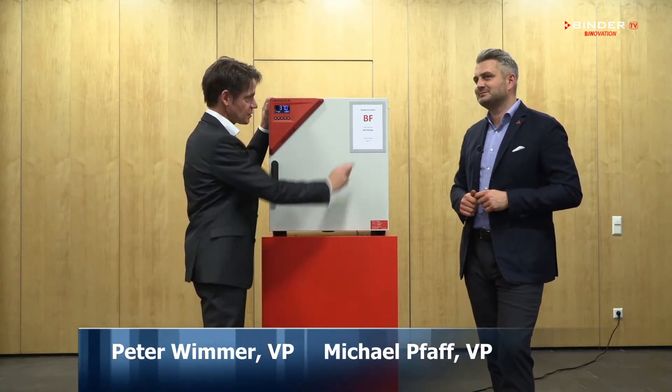Hi, this is Michael Pfaff. And I am Peter Wimmer. Here we have one of our many microbiological incubators, the BF. The BF is the perfect product solution for any application in a microbiology lab, whether it's Pharma, Food & Beverage, academia, or any other industry out there. Let us tell you why the BF incubator is the perfect solution for the customers.